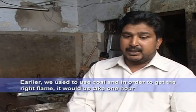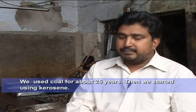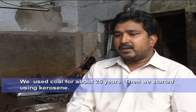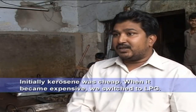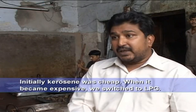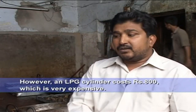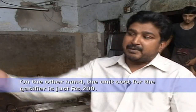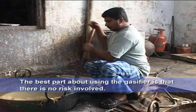In the beginning, we used coal for 20–25 years. After that, we used kerosene. Then we switched to LPG gas. An LPG cylinder costs about 800 rupees, whereas with this gasifier we work with 200 rupees. And there is no risk of any problem.